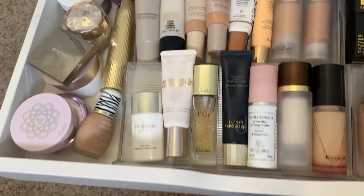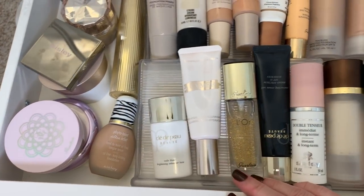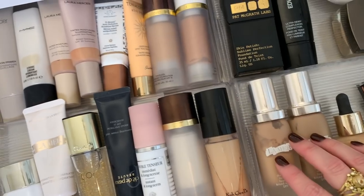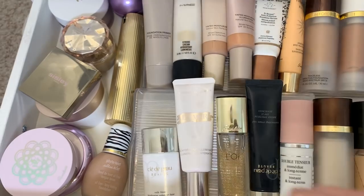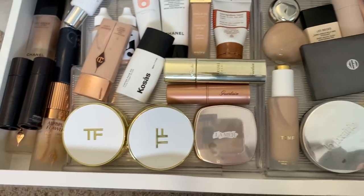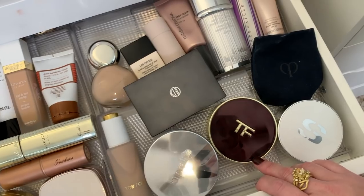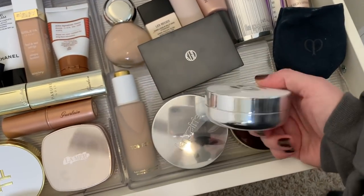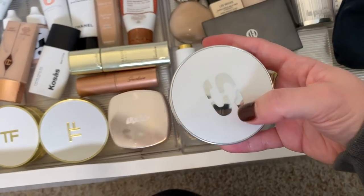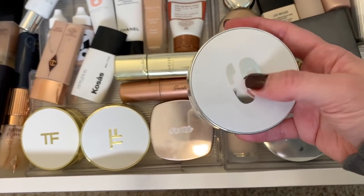Let's start with my primer and foundation drawer. I've been using some of these a lot, and these are all kind of new that I just used. Let's go to my second drawer. I haven't used any of these cushions in a while — I'm going to use this Sisley cushion. I love this cushion and I really haven't used it in a while. I don't think I need a primer for this so long as I have my skincare on and it's fresh, so let's just use this with no primer.